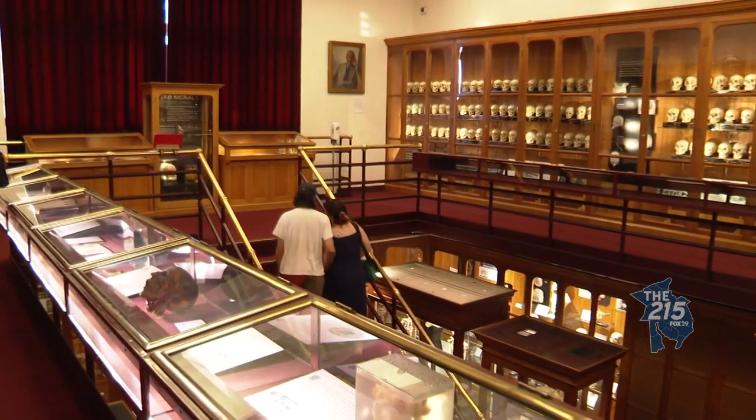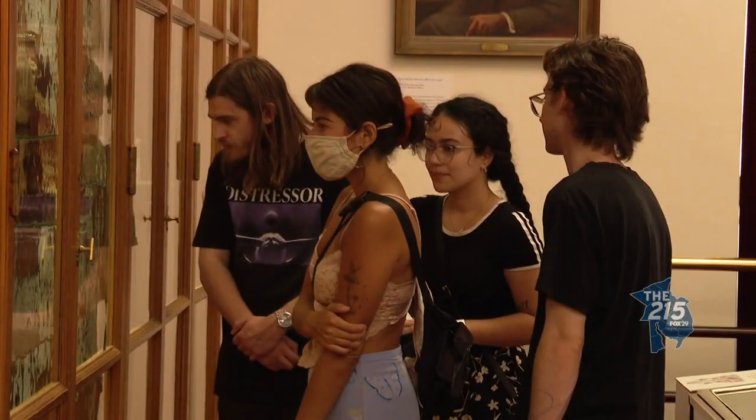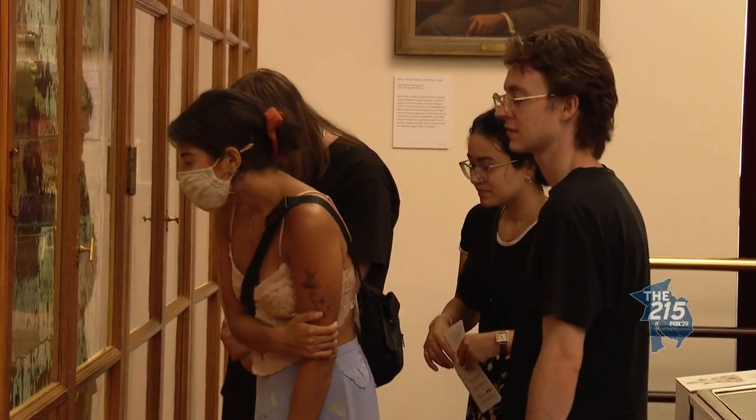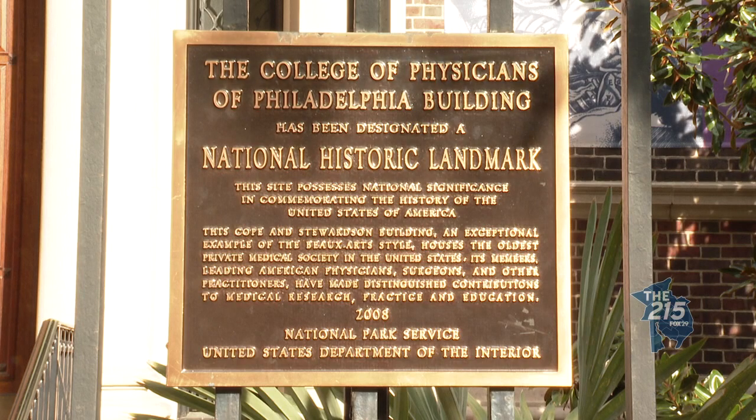The museum has thousands of items that show the eerie side of what physicians study. And while the museum has been a public attraction for decades, the history dates back to the founding of the College of Physicians of Philadelphia in the 1780s. The College of Physicians, of which the Mütter Museum is part of, actually had a small pathological museum collection already.